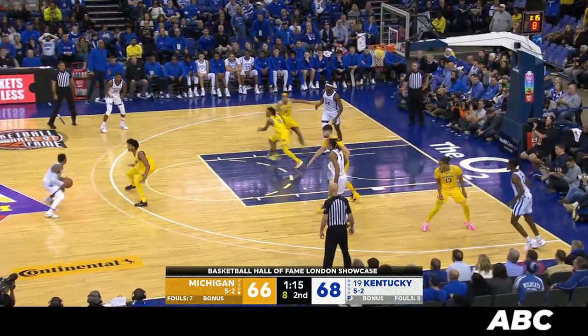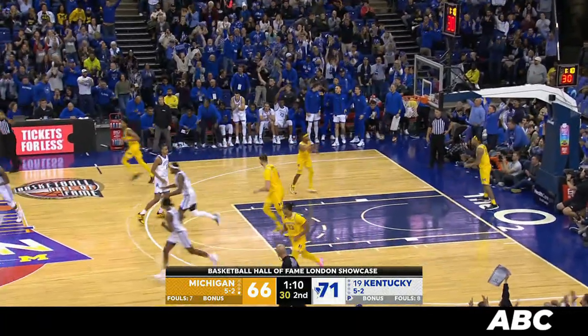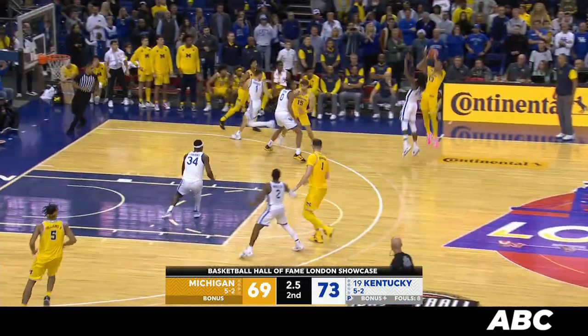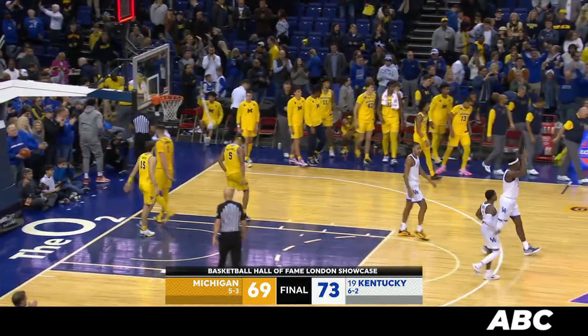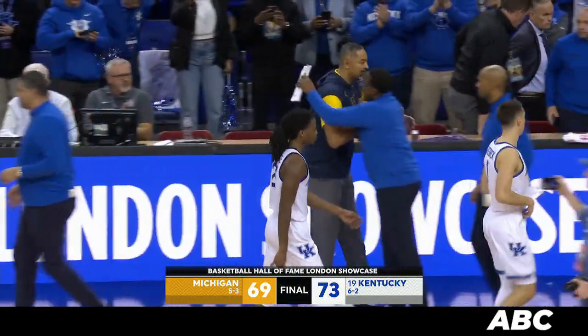Toppin gets it back, out to Wheeler, around to Wallace for a three. Here comes Howard racing up the floor — long three, airballed it. Wallace got a piece of it and that's it. Kentucky hangs on to get the win over Michigan, 73-69.